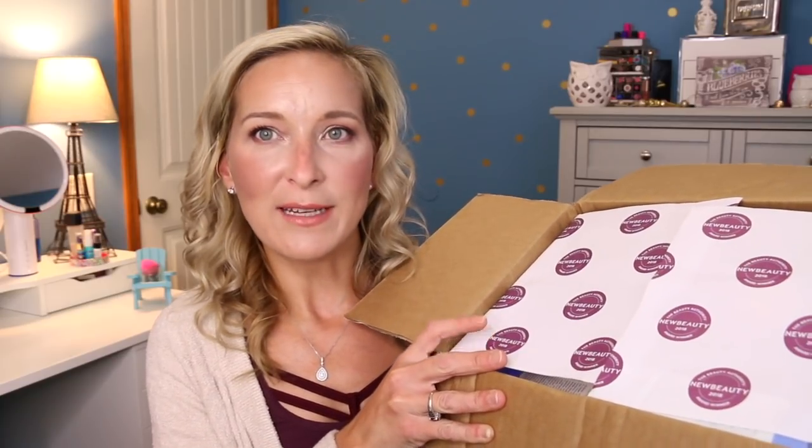It's one box, 20 products, $400 value, all yours. On the back it tells you the value of all the products and whether they're full size or travel size. The values are not actually broken down correctly — the travel size is going to tell you the full size value. It does come cutely wrapped with the New Beauty 2018 Award Winner Beauty Authority label on here.